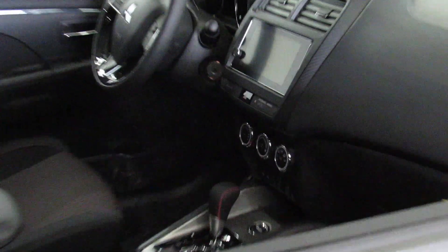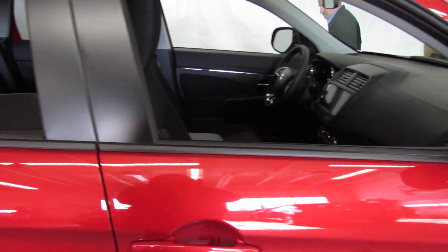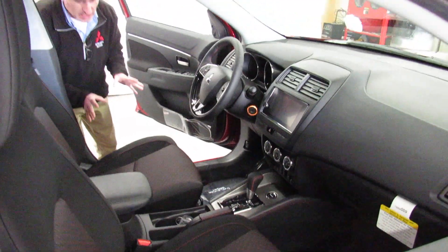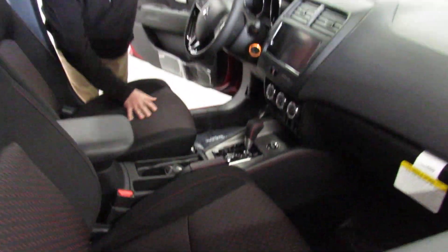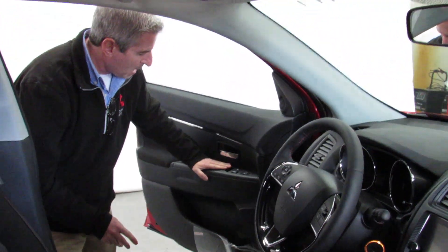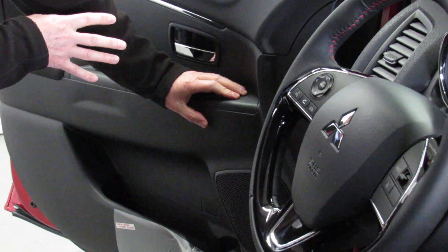This car is beautiful, and I want to show you the inside of it, because the LE has the red stitching — on the steering wheel, the seats, and around the center console. On the driver's door, you've got power windows, power locks, and power mirrors. And these mirrors are heated.